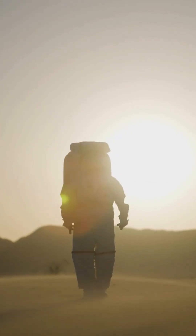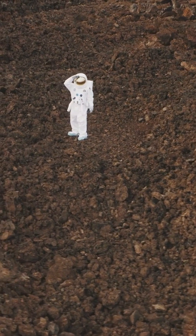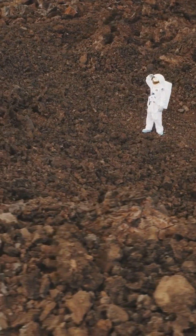A spacesuit is a personal spaceship. It provides oxygen, regulates temperature, and even removes carbon dioxide. It's like inhabiting a five-star hotel — if that hotel floated 250 miles above Earth and had zero gravity.